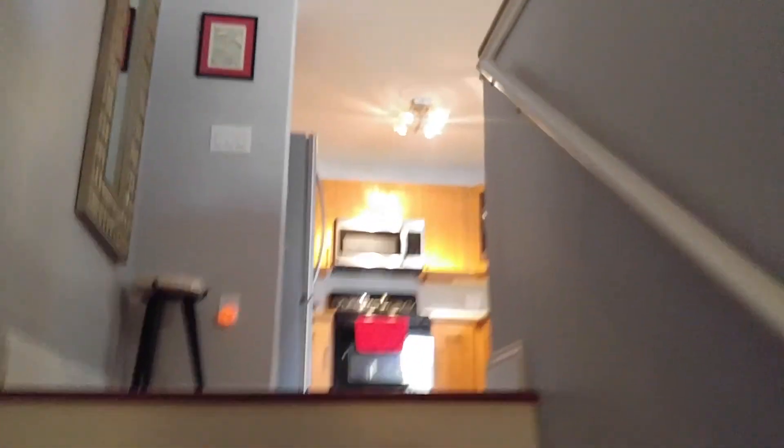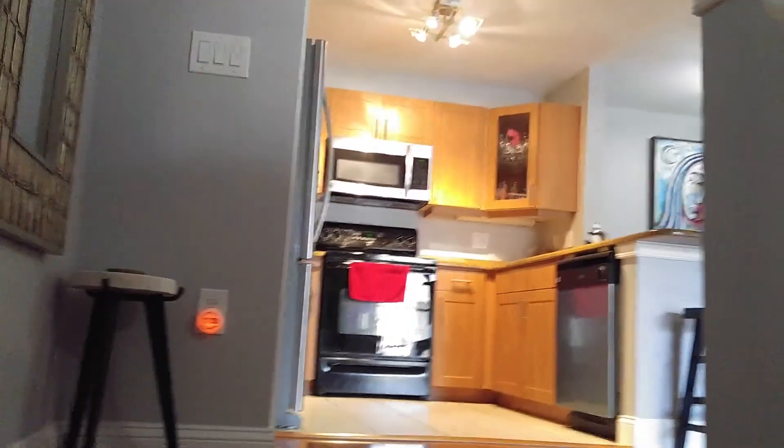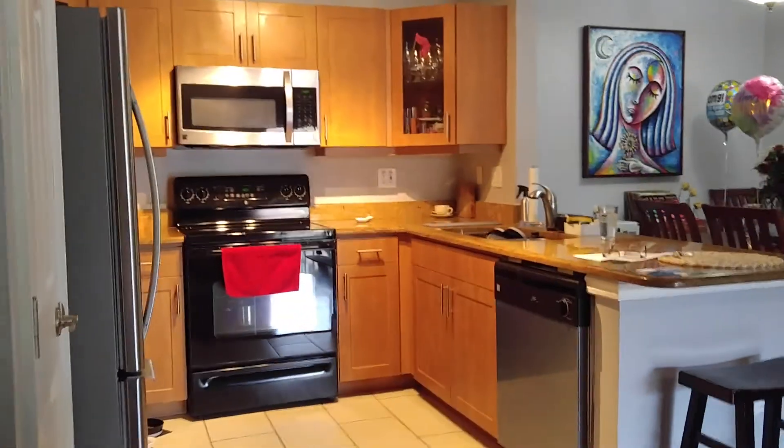So you first come in, there's a landing right here, and then you go up the stairs. Everything is on one living floor thereafter.